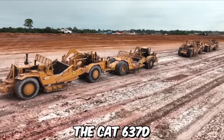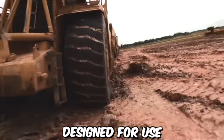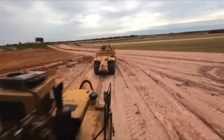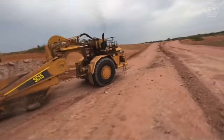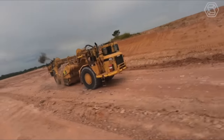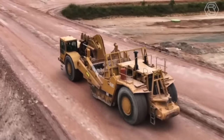The CAT 637D motor scraper is a large piece of heavy machinery designed for use in earth moving and construction applications. One of the key features of this scraper is its impressive hauling capacity. It is also designed to operate in a variety of conditions, from wet and muddy to dry and dusty, making it a versatile choice for construction projects in a wide range of environments.